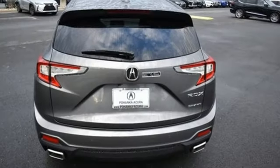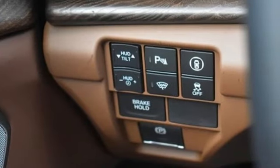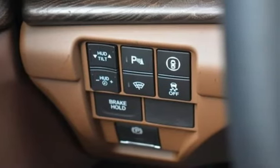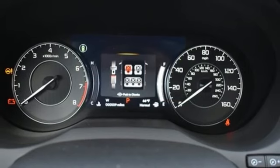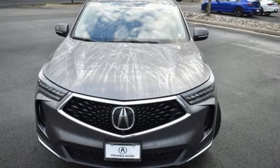You'll look forward to every drive with features like these: intercooled turbo inline four-cylinder engine, four-wheel drive, integrated navigation system with voice activation, Wi-Fi hotspot, heated steering wheel, and auto-dimming rearview mirror.